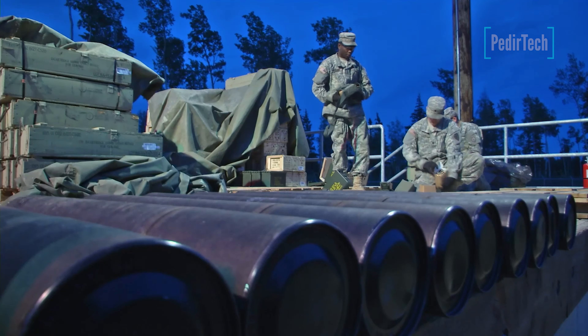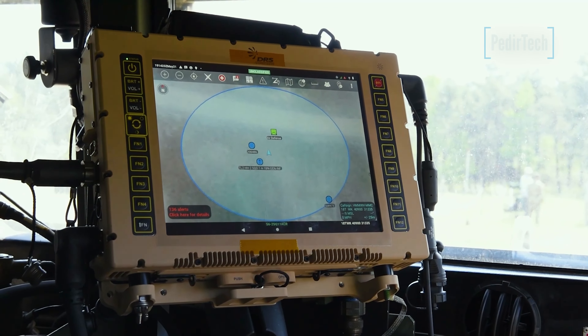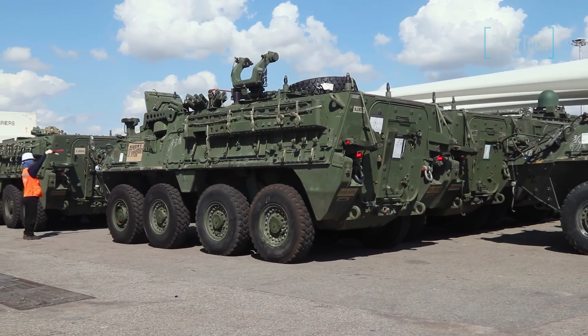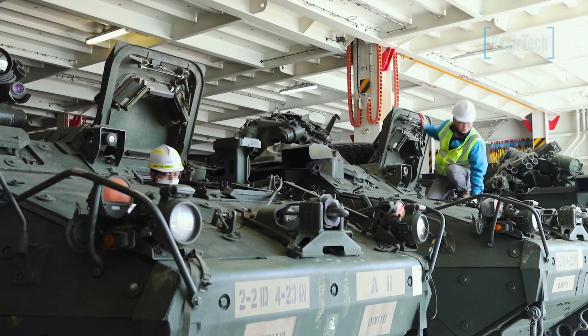The M1128 Stryker is armed with a variety of weapons, including a 105mm cannon, a .50 caliber machine gun, and a 7.62mm coaxial machine gun. It is also equipped with state-of-the-art optics and sensor systems, which allow it to detect and engage targets at long ranges.